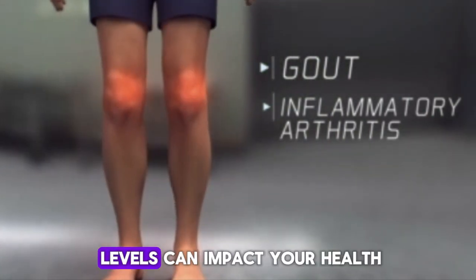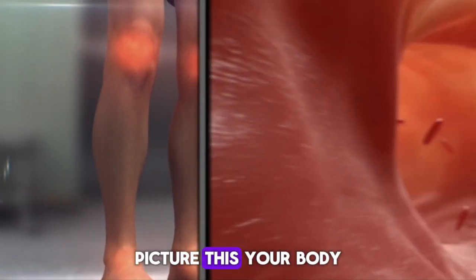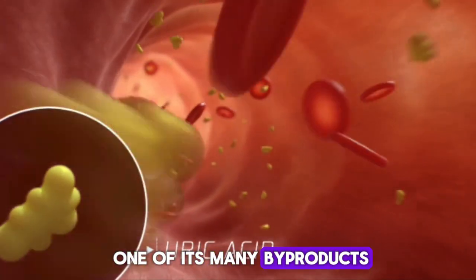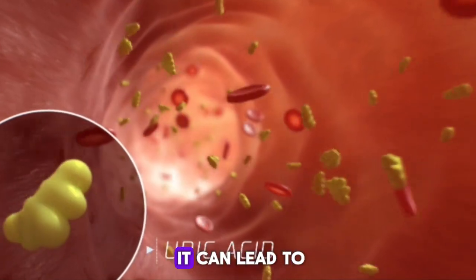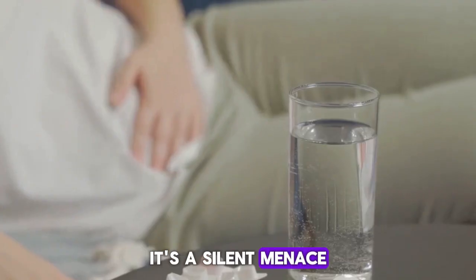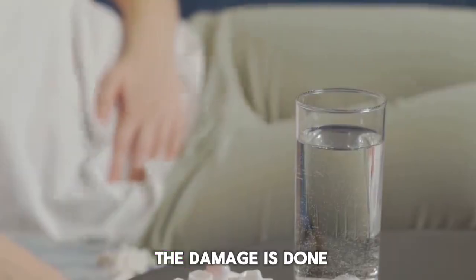Ever wondered how high uric acid levels can impact your health? Your body is a complex machine, and uric acid is one of its many byproducts. When produced in excess, it can lead to health issues like gout and kidney stones. It's a silent menace, often going unnoticed until the damage is done.